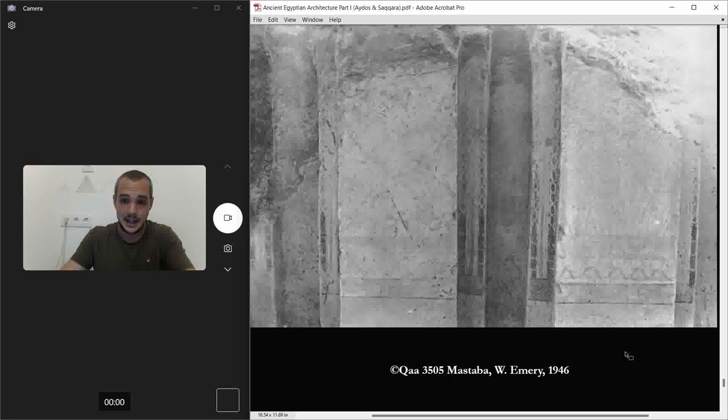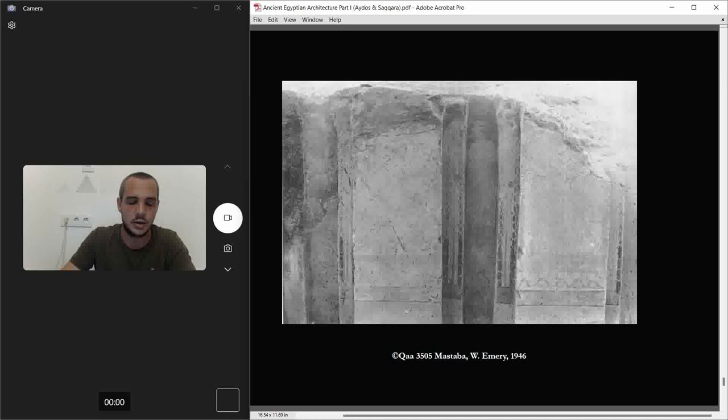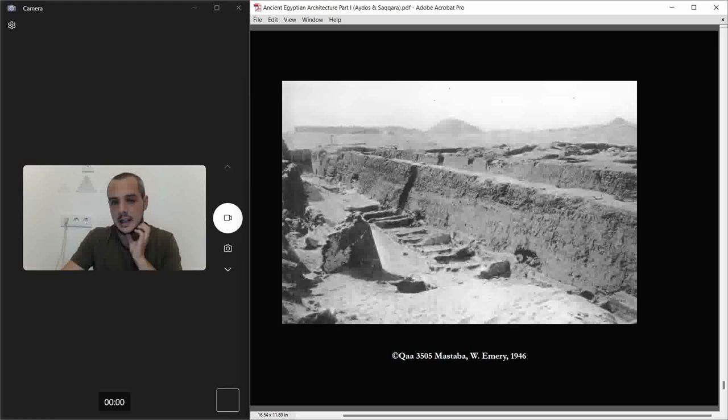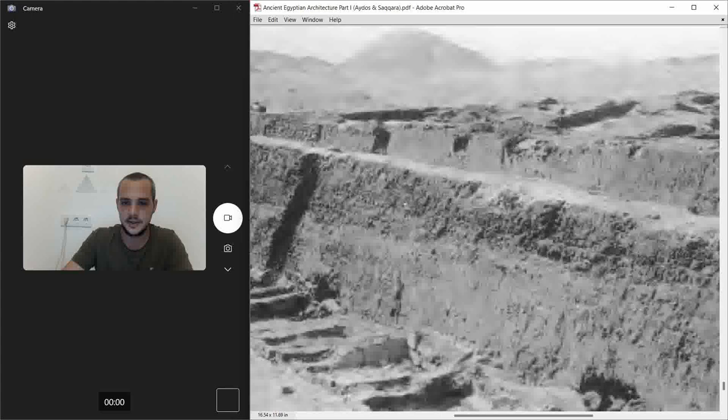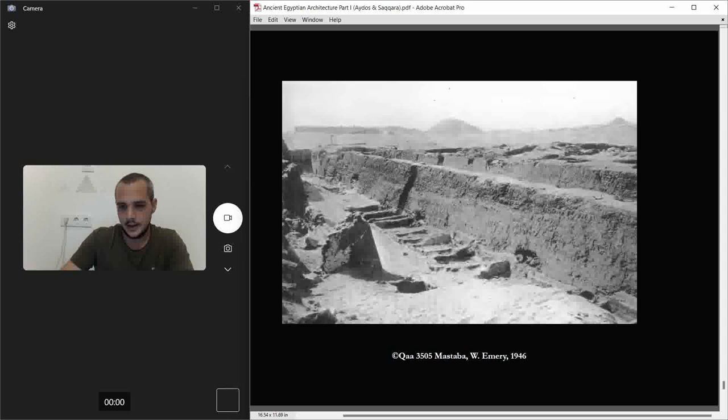This is the east wall, and you can see the decoration. The picture is black and white but these were the original colors — it's crazy because the outside of the mastaba was white-painted, while the inside had this incredibly colorful decoration. These people were artists.